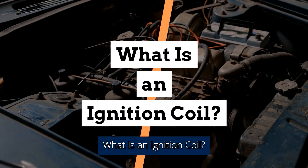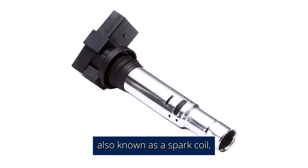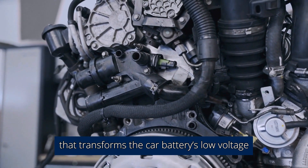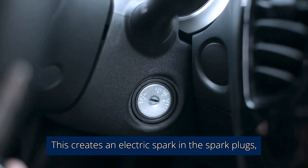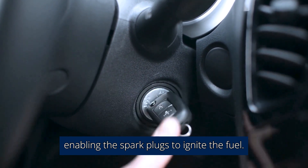What is an ignition coil? An ignition coil, also known as a spark coil, is an induction coil found in the ignition system that transforms the car battery's low voltage into thousands of volts. This creates an electric spark in the spark plugs, enabling the spark plugs to ignite the fuel.